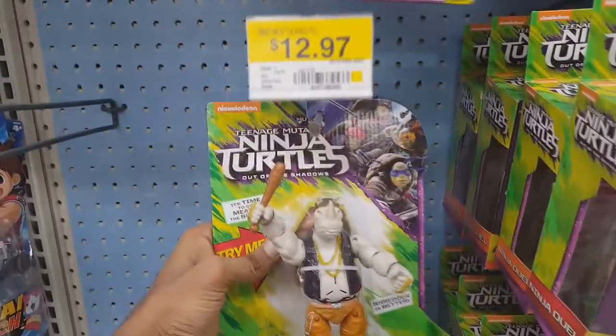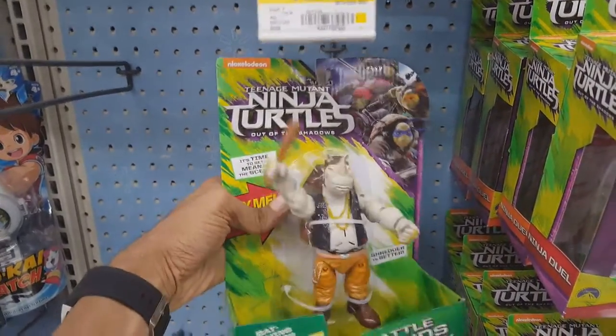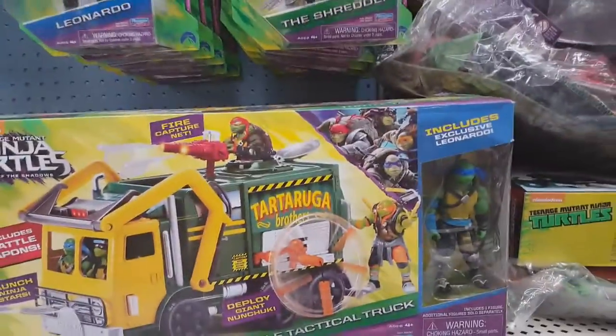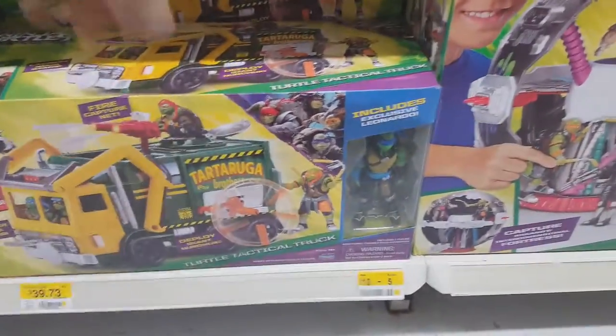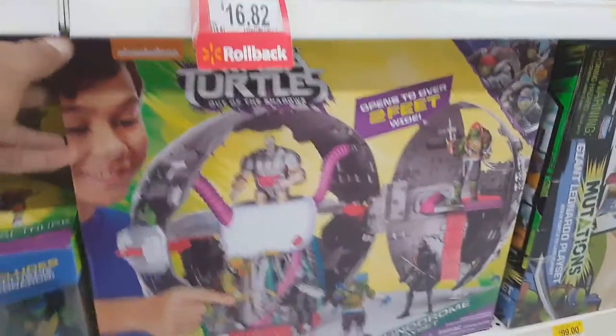I was hoping to find the Teenage Mutant Ninja Turtle Secret of the Ooze collectible movie figures that cost like $20 each, but my Walmart still has not gotten them in yet — after weeks and weeks of waiting. Kind of blows. But anyways, there's the special Tartaruga garbage truck from the movie that comes with the Leo package, and there is the Technodrome, which looks awesome. I would probably never buy it, because I love the classic Technodrome.